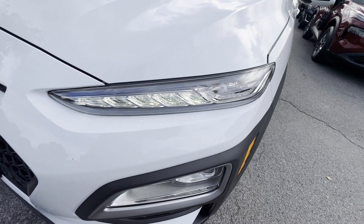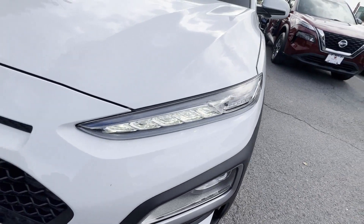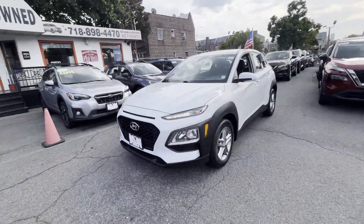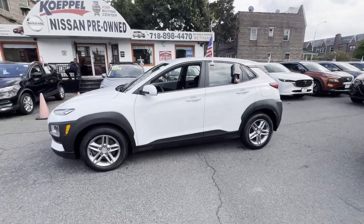2020 Hyundai Kona. With less than 25,000 miles on the odometer, this SUV offers space as well as power and performance.